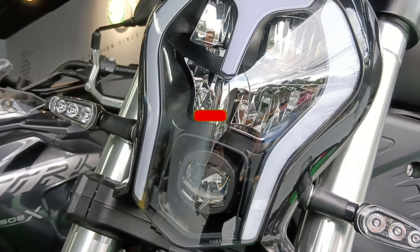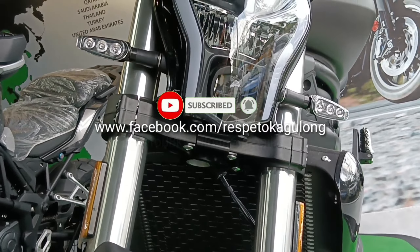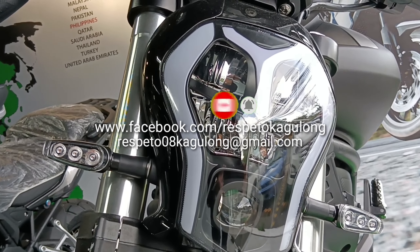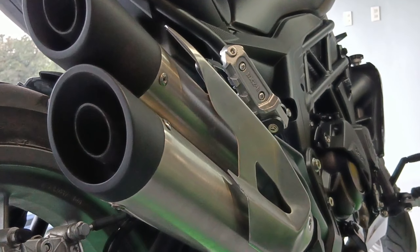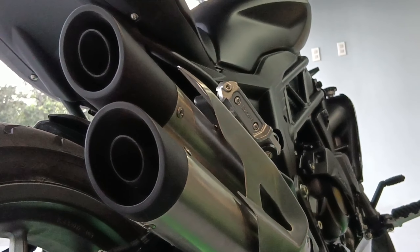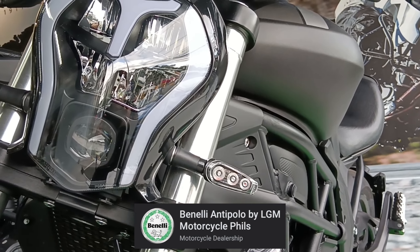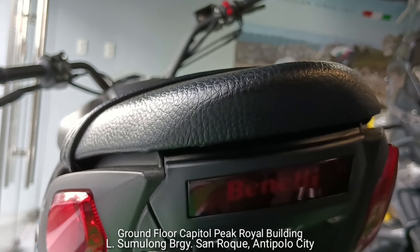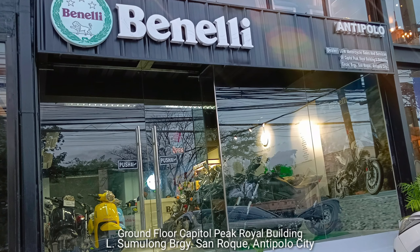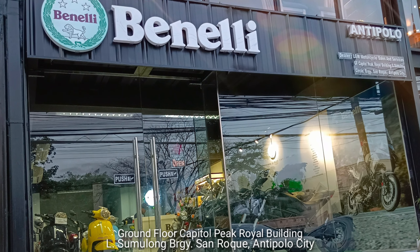I'll be glad to know your feedback in the comments. Make sure to subscribe and hit the bell icon, and like and follow us on Facebook, or send an email for any business inquiries. This is BYLMD and thanks for watching, and this is the Benelli 502C. Special thanks to Benelli Antipolo Branch by LGM, located at the ground floor of the Capitol Peak Royal Building, right in front of the Inari Sports Centre, Antipolo City. Thanks for watching.